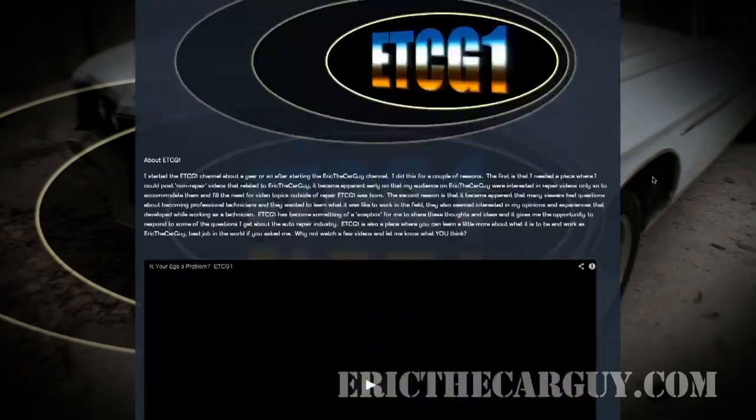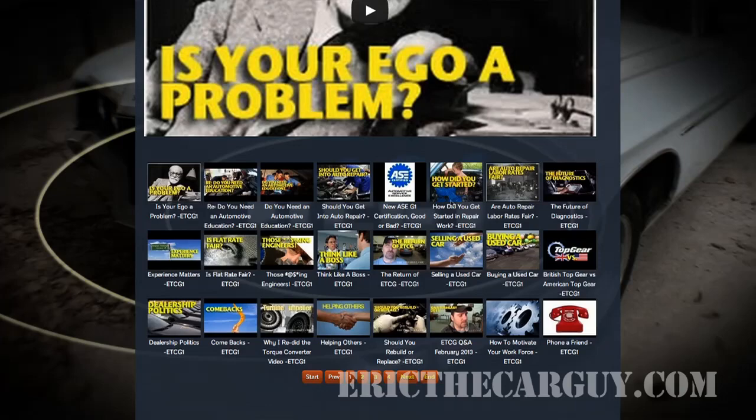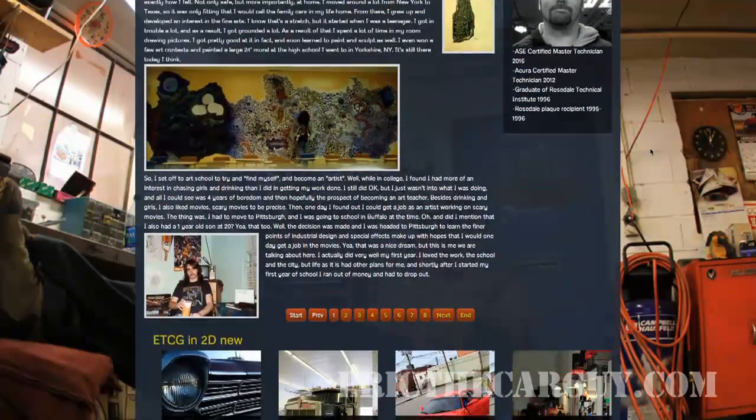Next to that, we have a page just for ETCG1. ETCG1 is a great place to get some behind-the-scenes content and more information about what it is to live and work in the automotive repair field. And for those of you curious about EricTheCarGuy — where EricTheCarGuy comes from, how EricTheCarGuy got here, why EricTheCarGuy is doing what he's doing — it's on the about page.